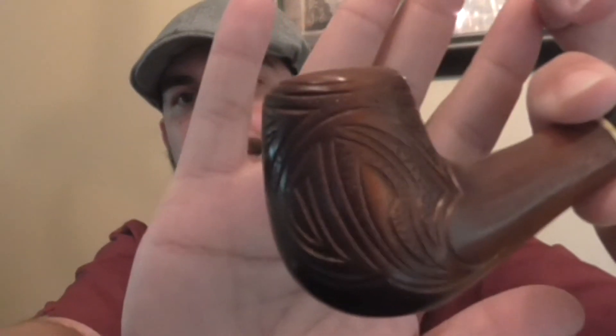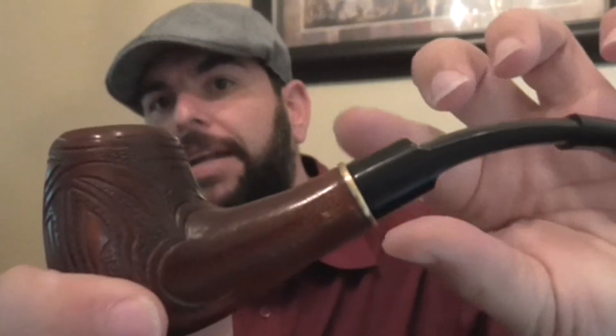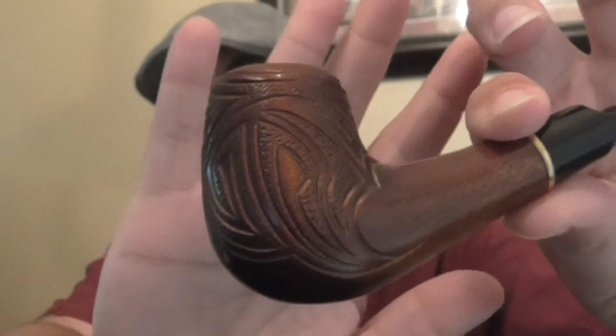I am smoking my second birthday pipe. This one is from my son. It's got the cool etching on there — brass band. This is a pear wood pipe from the Ukraine, and packed inside of here I have some Boswell's Christmas Spice.